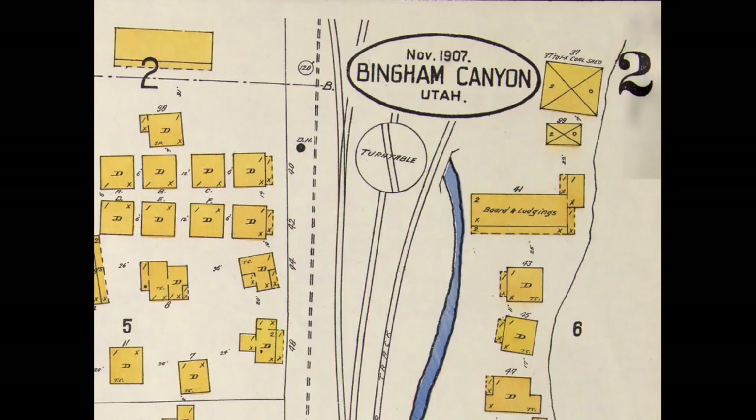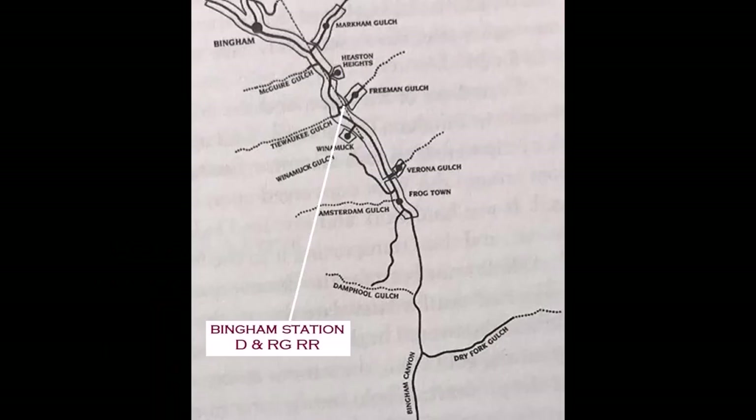Here's an old 1907 map of it. You can see there's a turntable right here to turn the motors around. Here's a map of Frogtown going up the canyon — you can see the little different areas. So it was the first little community you came to.